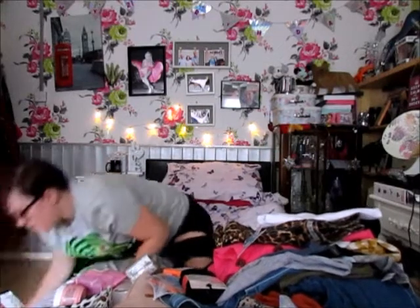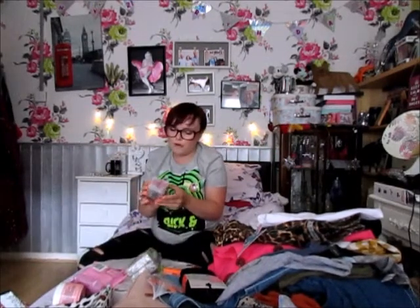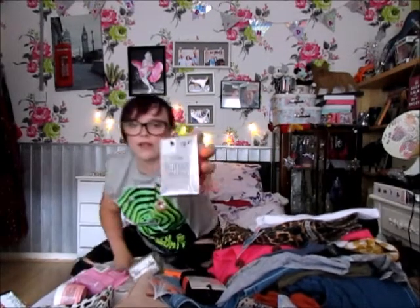I also got some sports footsies — little socks you wear so you can't see your socks when you put your shoes on. Next I picked up these little strings of 50 lights for £2.50.